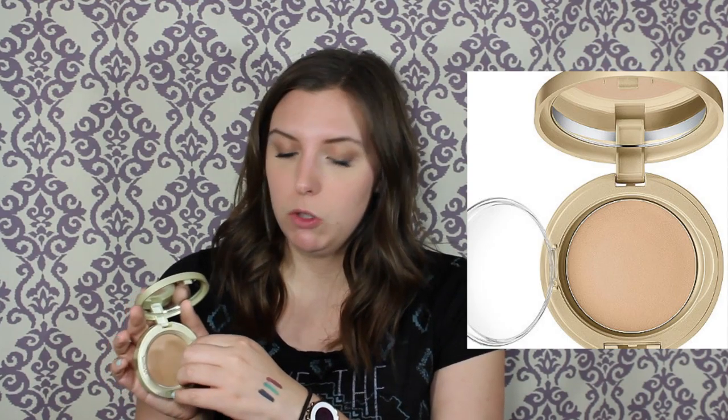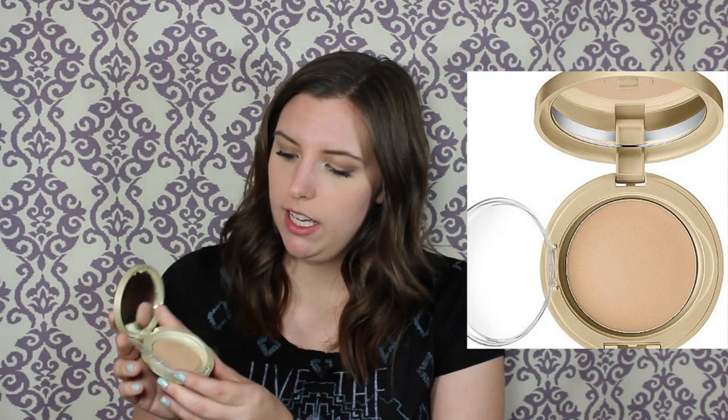Next I have the Stila Stay All Day Perfectly Poreless Putty Perfector. It kind of looks like a cushion foundation the way it's formulated, but it's not. The problem is it gets hair in it, but it's really light and almost airbrushed — almost like a powder. I'm going to keep this because it's kind of my only powder-ish foundation for the summer in my summer shade.